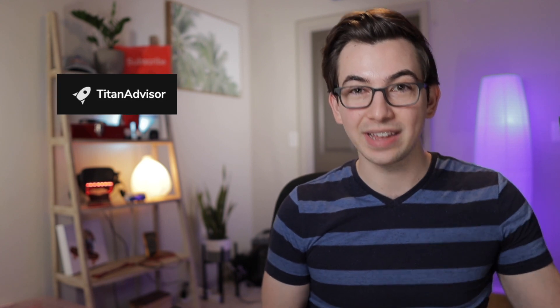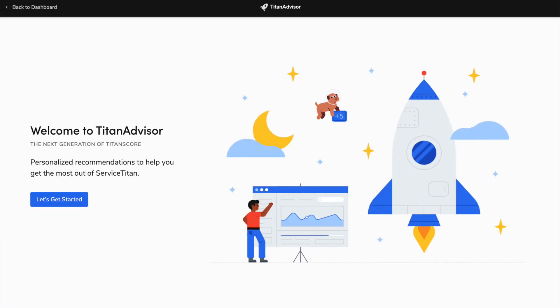In the upper right hand corner of Service Titan, you should now see a rocket icon, and clicking on that will launch you into Titan Advisor. The first time you launch it, it's going to walk you through and show you some of the new things that Titan Advisor is capable of.